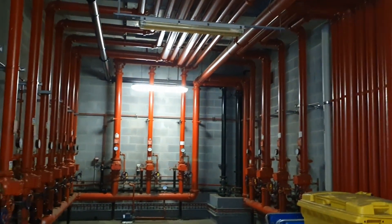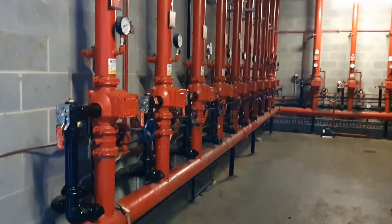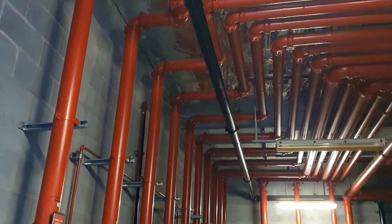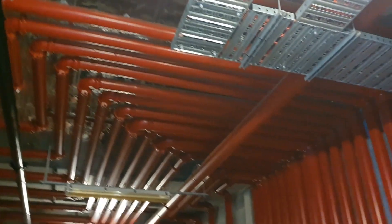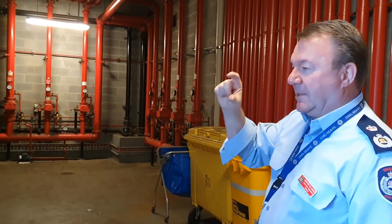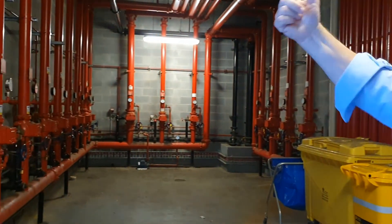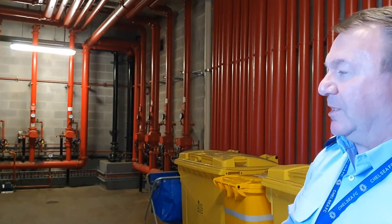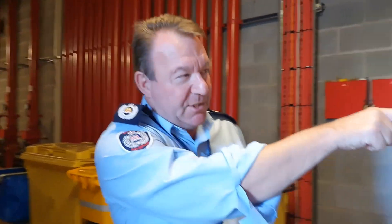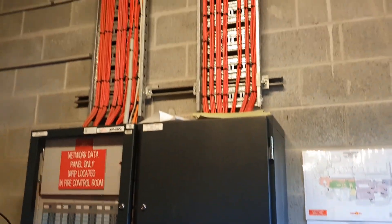So where we are now is the sprinkler stop valve room. There are 16 sprinkler alarm valves in this room to cover the whole of the clinical services building at Liverpool Hospital — a very complex system, but it gives us a really good fire suppression system across the hospital. The whole hospital is covered in sprinkler heads, which will actuate at 68 degrees. When a sprinkler head goes off, water is pushed through the system and one of these alarm valves activates, setting the alarm bell outside and making an alarm in here so we know exactly where the sprinkler head has gone off. That is also linked into a fire detection system, giving us a precise location so we can find it very quickly and reduce the amount of water damage.